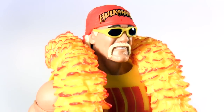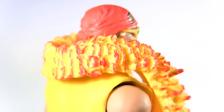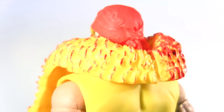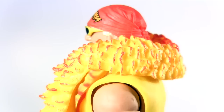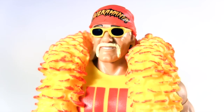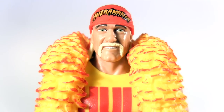I like the red accent on the tips of the feathers — it's a nice touch. I wouldn't be surprised if this boa at some point makes a reappearance in black and white NWO colours. The sunglasses are removable — be careful though, they are itty bitty. I can see many being lost to mum doing the vacuuming. The bandana is actually part of the head sculpt and isn't removable.